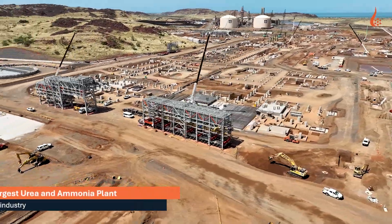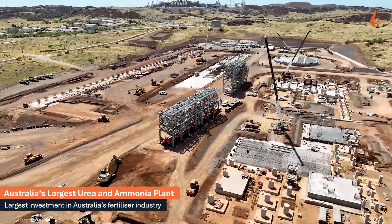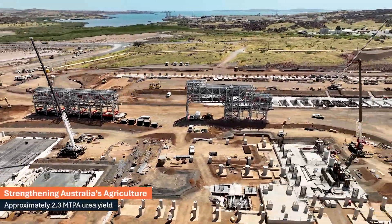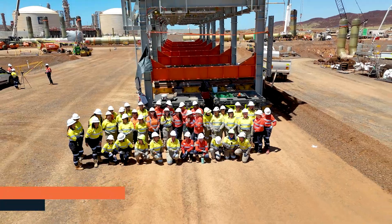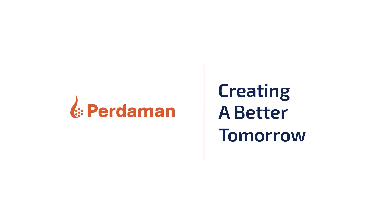This is just the beginning. With 110 modules arriving, Project Series is set to revolutionise Australia's manufacturing, reduce import reliance and strengthen food security for generations to come. At Purdomen, we are creating a better tomorrow.